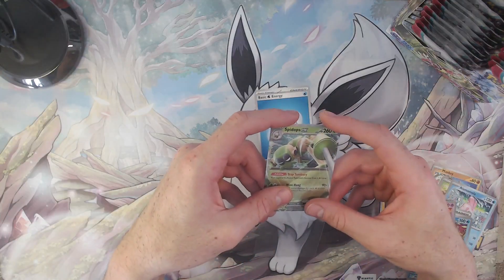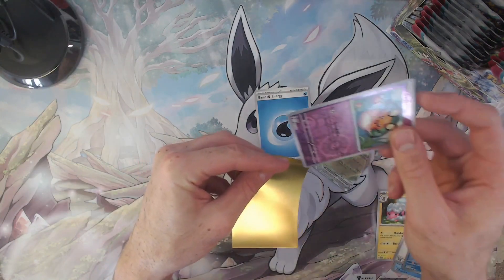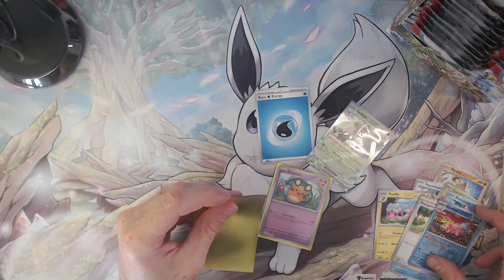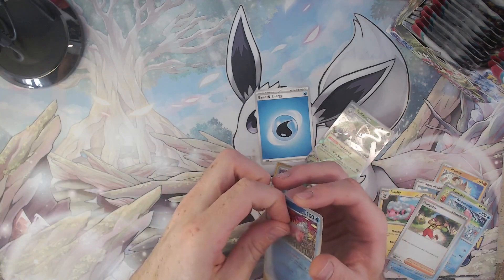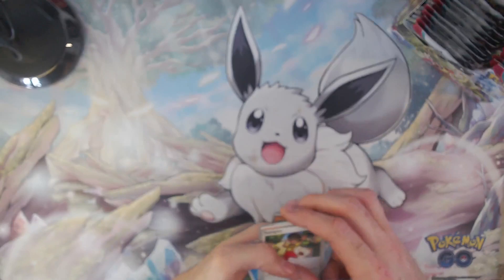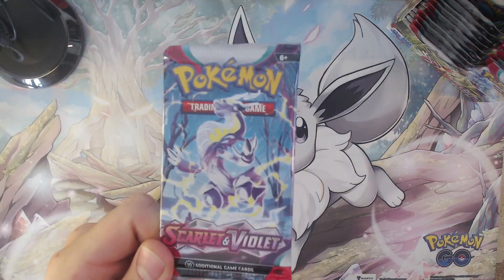Before we pulled the Spidops ex I was going to say that a lot of the cards we've pulled already are quite recurring cards, like the Tinkatink reverse holo and the Slowbro reverse holo. But as you can see we still have some variation — some new cards here and there, some very good rare pulls so far — so I can't actually complain. We'll put these into the sorting box; that's tomorrow's job.